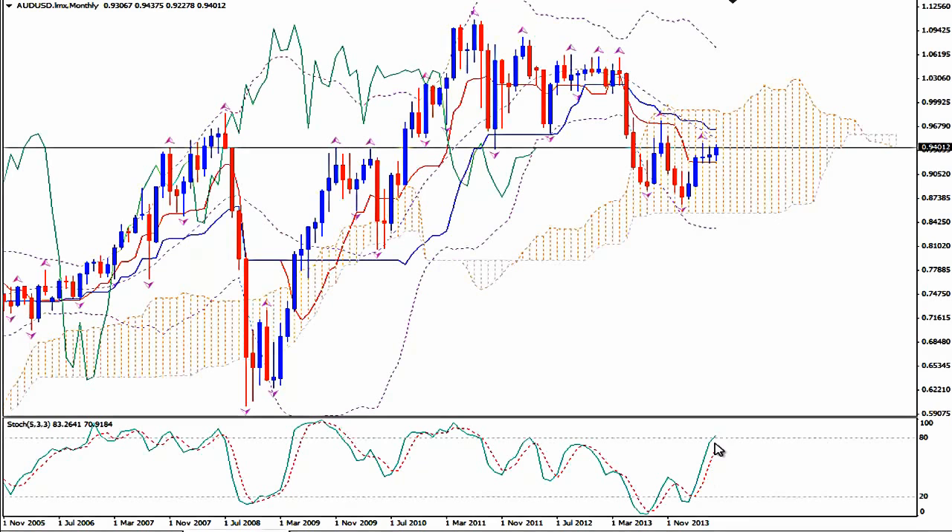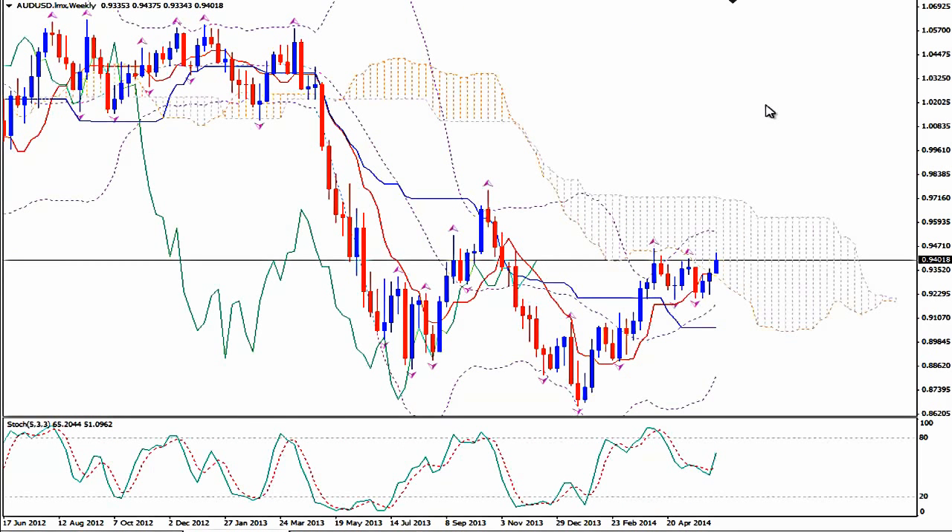The biases are bullish on the monthly time frame although the pair is moving inside the Kumo. We had a bullish price Tenkansen cross — Tenkansen is the red line of Ichimoku Kinko Hio — and on the weekly we are about to have a bullish Kumo break. It may take a few weeks or we may see a very big candlestick, but most possibly it will take a few weeks.